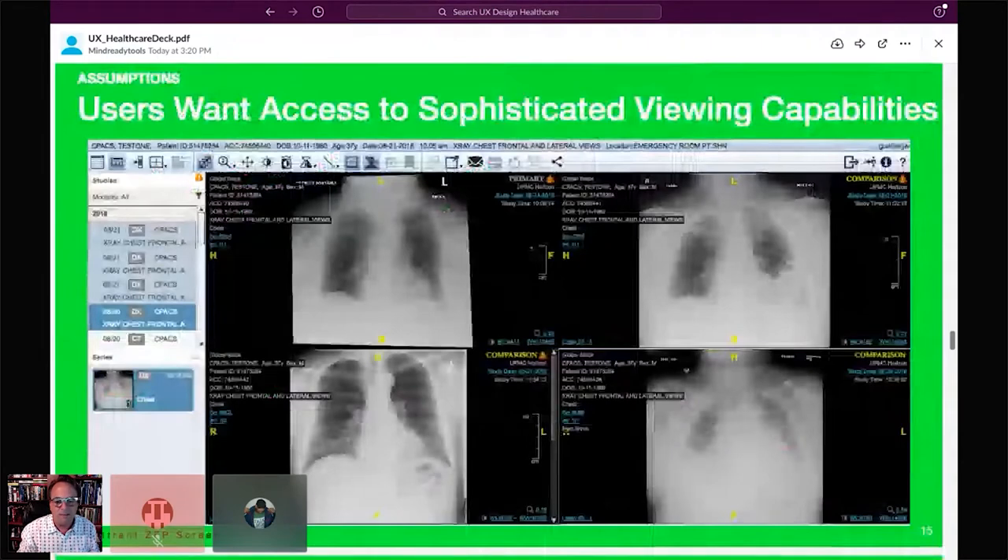Here's an example of what the standard ZFP looks like today. You can see there's a fairly complex amount of information — an awful lot of corner text and text overlays on top of the images, a lot of tools, and I'm not even showing you the toolbar above the top of the browser.